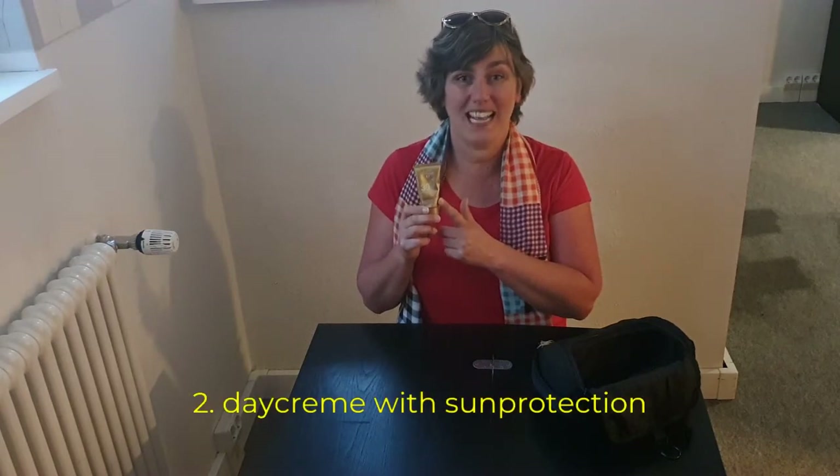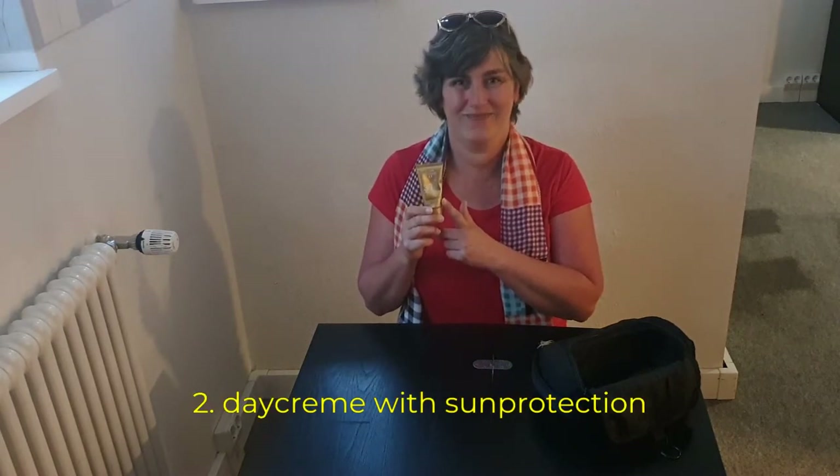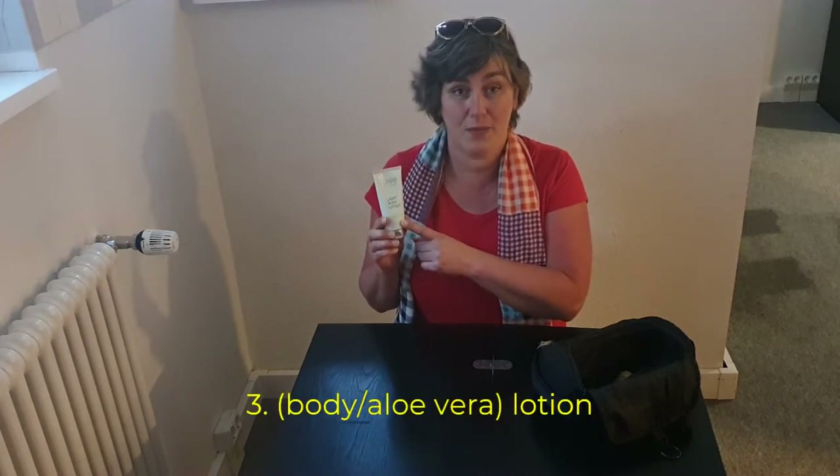Day cream. I always use a day cream which already has sun protection in it. A lotion — this one is an aloe vera lotion. I love this one. You can use it as a body lotion, a hand lotion, and if I run out of my day cream, I even use it as a day cream.